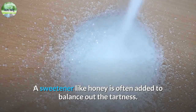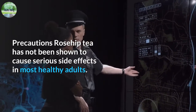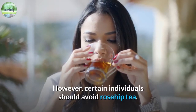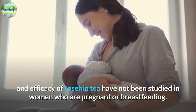Rosehip tea can be brewed at home using fresh or dried rose hips; a sweetener like honey is often added to balance out the tartness. Precautions: rosehip tea has not been shown to cause serious side effects in most healthy adults. However, certain individuals should avoid it. For example, the safety and efficacy of rosehip tea have not been studied in women who are pregnant or breastfeeding.